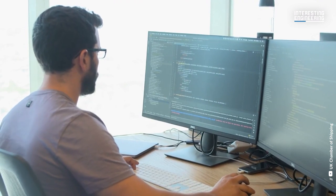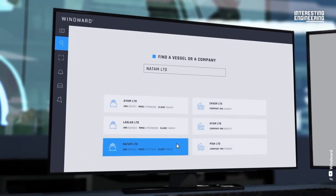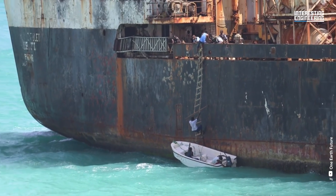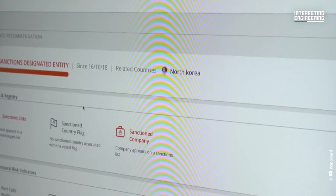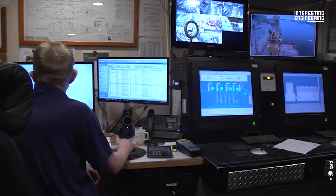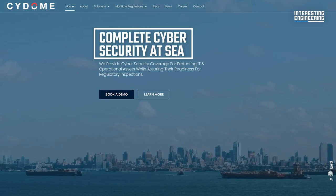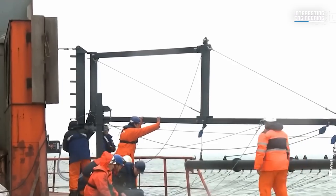Artificial intelligence is another game-changing technology that has been harnessed to combat piracy. AI-driven solutions, such as Windward's platform, analyze maritime data to predict possible pirate activities. By identifying suspicious vessels and assessing risk levels, AI-powered analytics contribute to proactive decision-making and risk mitigation. As cyber threats evolve, robust cybersecurity measures are crucial to protecting ships' communication and control systems. Companies such as Naval Dome and Sci-Dome offer maritime cybersecurity solutions that safeguard vessels from cyber attacks.